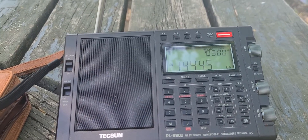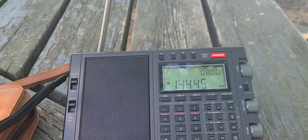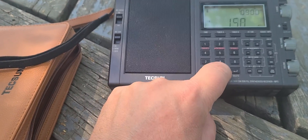I was thinking of probably doing a weekly DX expedition like this, so I'm going to try to do this weekly throughout the summer as long as the weather holds up.